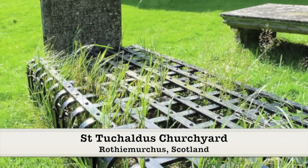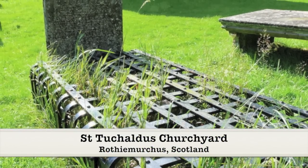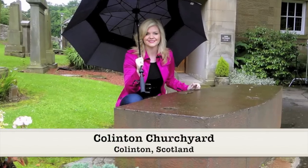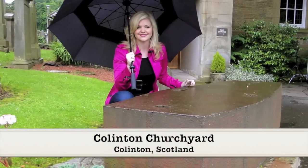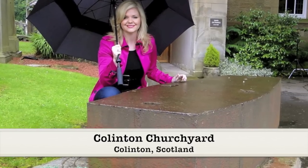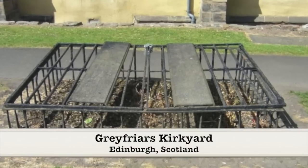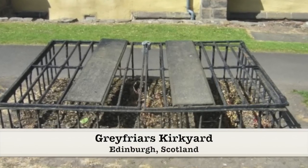Mort safes might vary in design, though the basic premise remained the same. Some consisted of heavy iron rods and plates, which were padlocked together for extra protection. Two sets of keys were needed to unlock these types of mort safes. One such example is at Greyfriars Kirkyard in Edinburgh, which has space for three coffins.